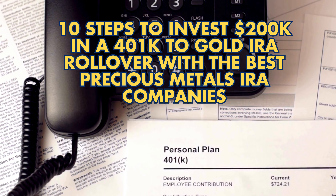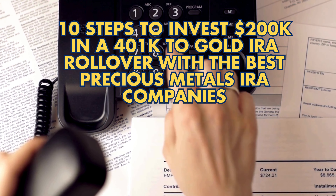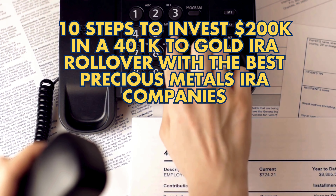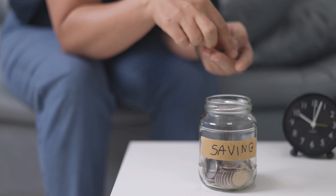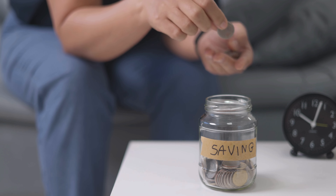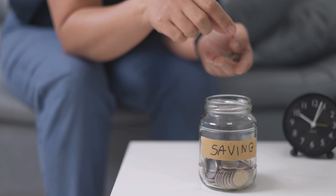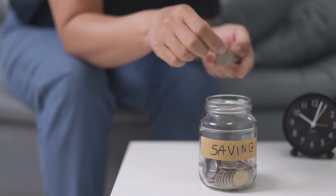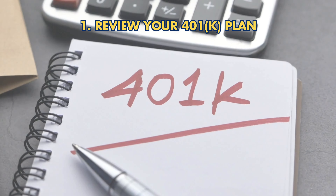10 Steps to Invest $200,000 in a 401k to Gold IRA Rollover with the Best Precious Metals IRA Companies. Imagine converting your $200,000 401k into a secure, gold-backed IRA to protect your retirement savings. This strategic move can shield your assets from market volatility and capitalize on the enduring value of gold. Here's the guide to help you make the transition smoothly.